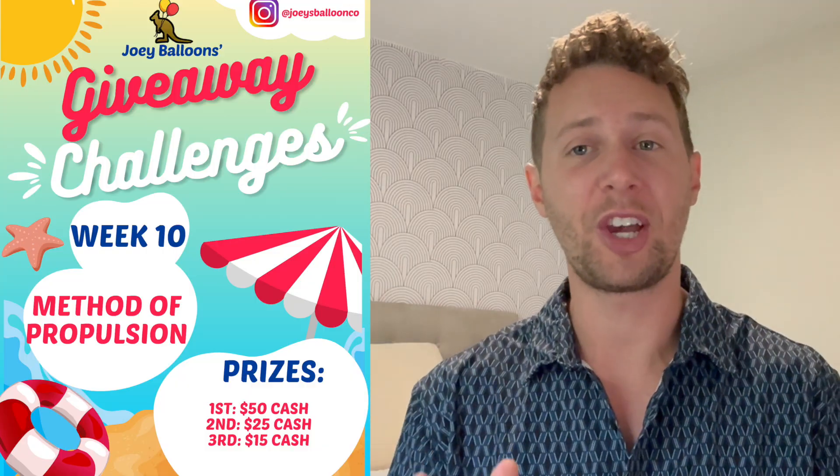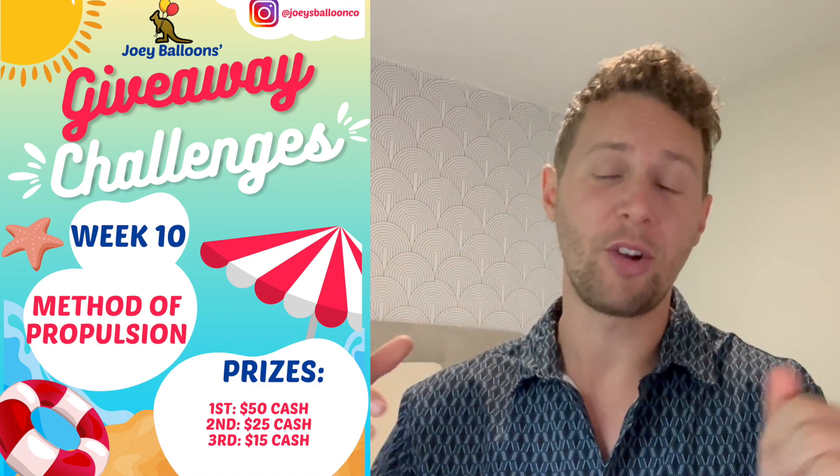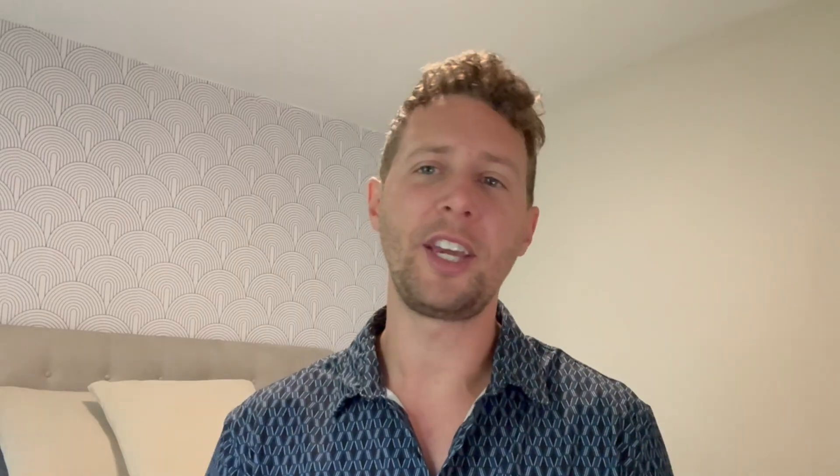We also have our final weekly balloon challenge coming up, ending Sunday September 1st. For this last challenge we want to see a balloon that gets propelled. The one thing I don't want to see is a balloon bow and arrow, which I have a tutorial for on my YouTube channel. We're thinking something along the lines of a catapult or a balloon gun that shoots a balloon bullet, or maybe a balloon plane that's wound and propelled that way. There aren't really any limitations except that we want most of your design to be balloons — about 90%. If you need to use paper clips or rubber bands, that's okay, but the design should be primarily made out of balloons.